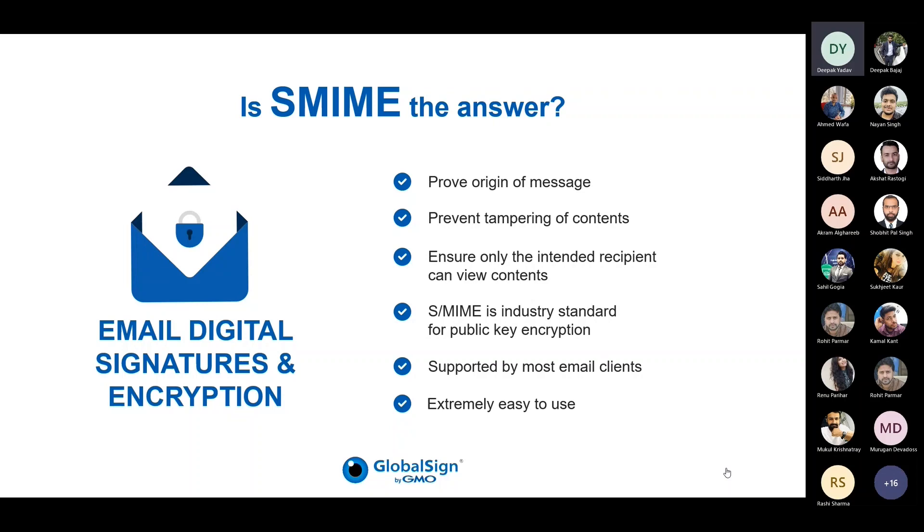These certificates are supported by most email clients and are extremely easy to use, as we will demonstrate. To summarize, we've identified two root causes of email vulnerability: first, when hackers impersonate a legitimate sender, users are unable to recognize sophisticated phishing emails; second, hackers can tamper with emails and eavesdrop, potentially stealing verified and personal information for further malicious actions.